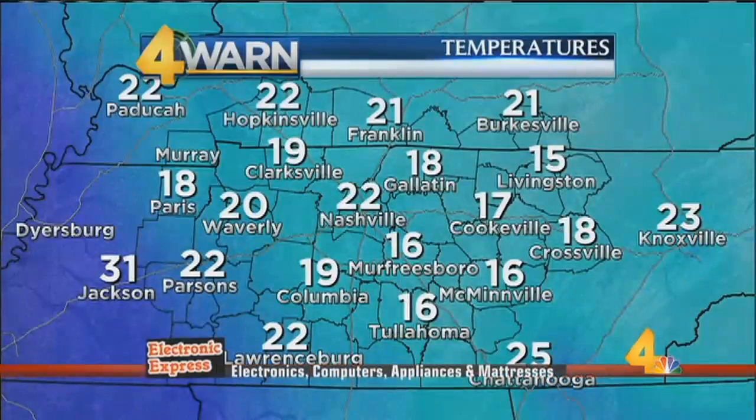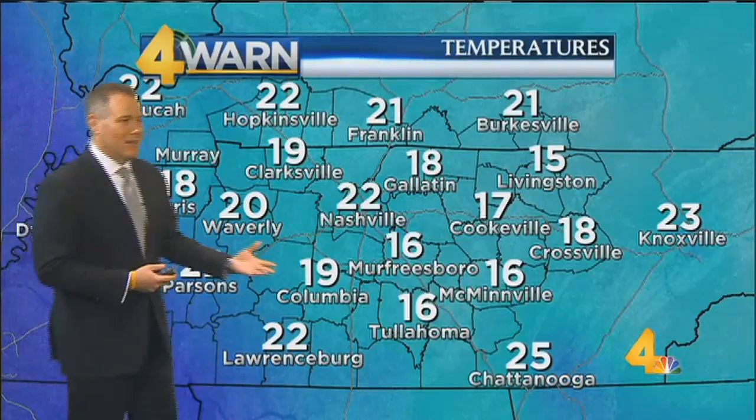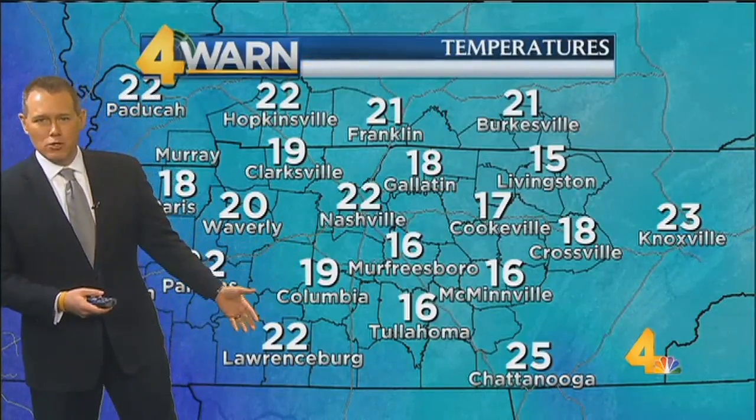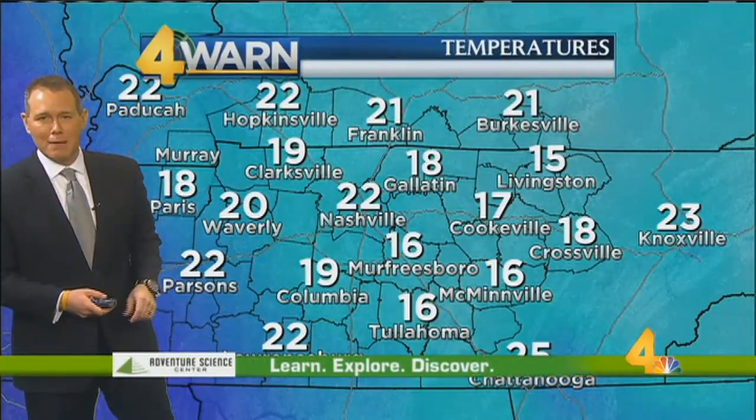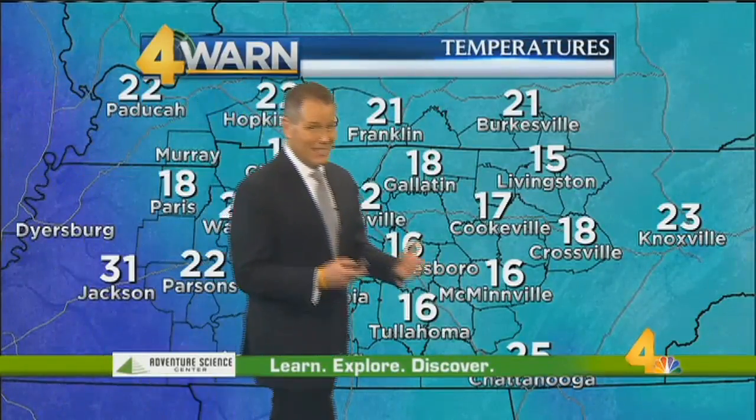All right, let's talk about today's weather. It's cold out there this morning. Temperatures right now are in the upper teens and low 20s. 22 degrees right now in Nashville. 16 in Murfreesboro, Tullahoma, and McMinnville. 15 degrees right now in Livingston. 22 in Nashville is tied for the warm spot around the mid-state. 22 as well in Lawrenceburg, Parsons, and Hopkinsville. But there's warmer weather out to our west — not much. 31 degrees in Jackson is still below freezing.